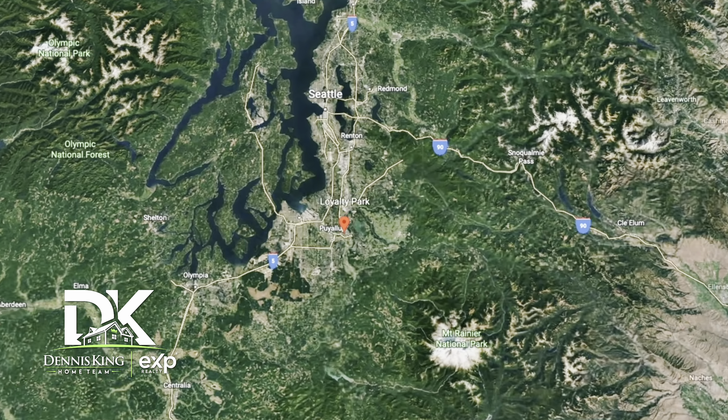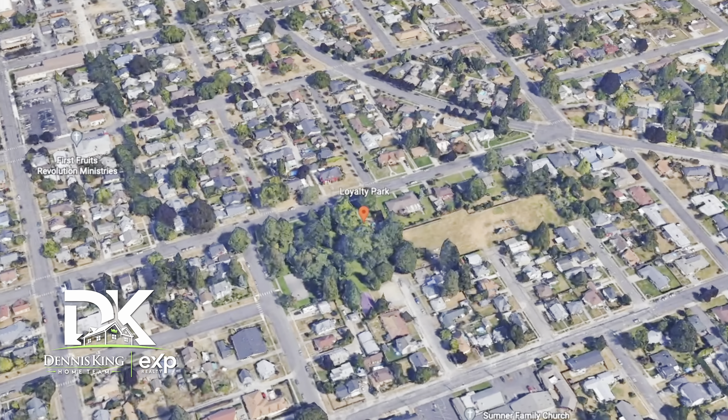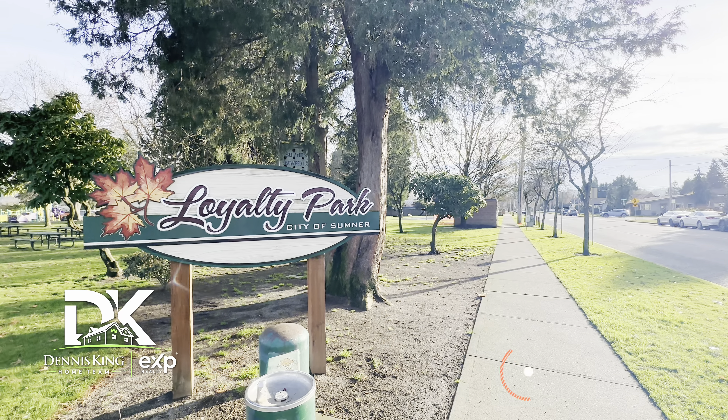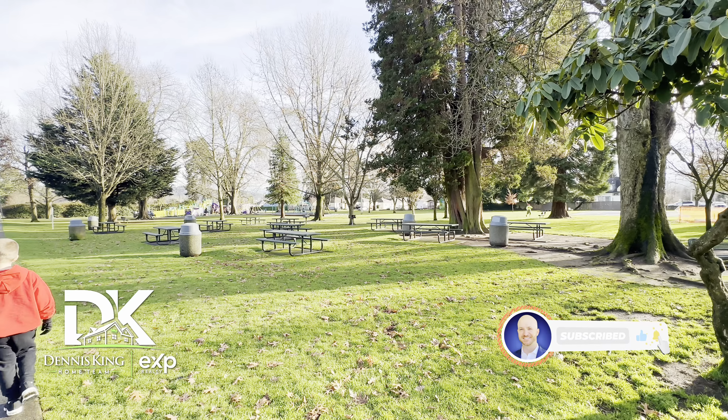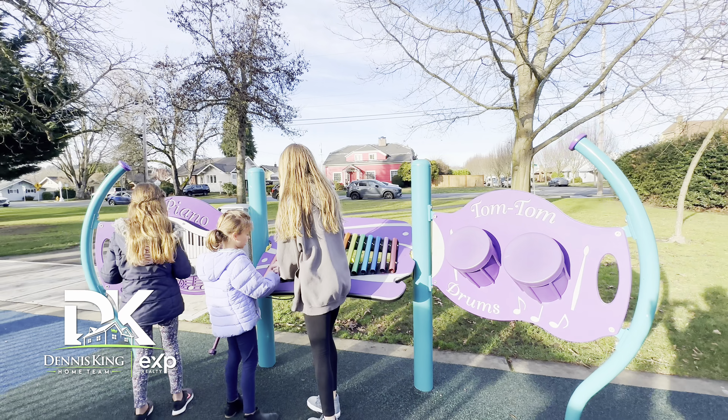Welcome to Loyalty Park in Sumner, Washington. This park is sure to impress visitors with its clean and well-maintained facilities. There's plenty of activities to keep everyone entertained, including an amazing zipline. Just be aware that it's a popular attraction and there may be a little line of kids waiting to ride it.